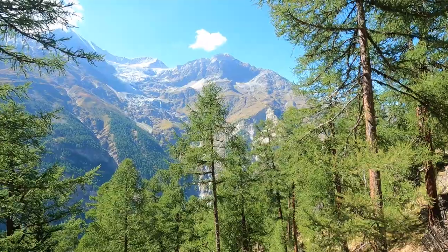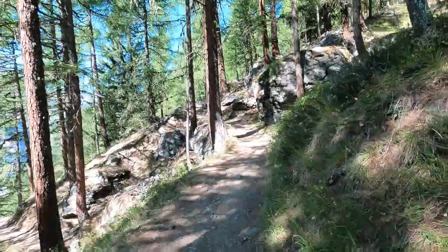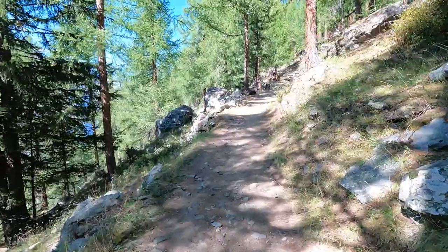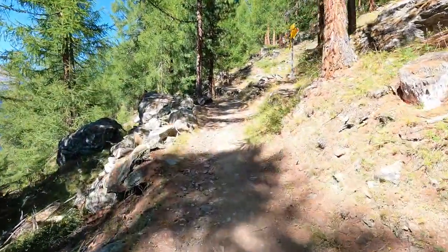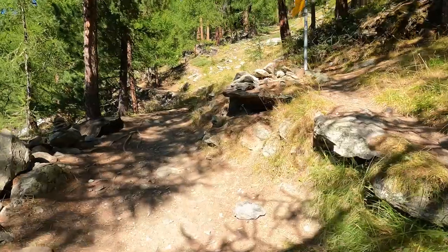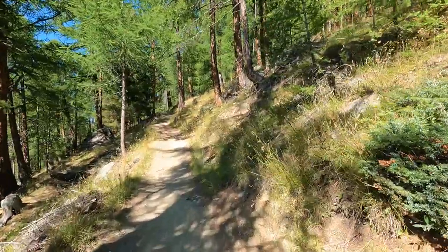I was amazed at how much elevation I had gained when I stopped to check out the view. I kept walking and thinking to myself, where's this suspension bridge? While the trail is very well marked, the signs are not accurate at all. At one point it said the bridge was five minutes away, and about ten minutes later another sign said the bridge was ten minutes away. Definitely don't trust their times.